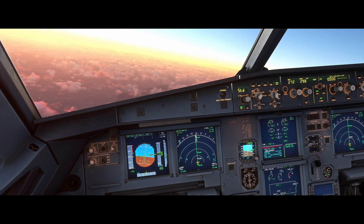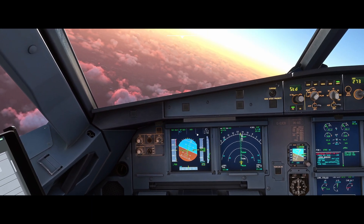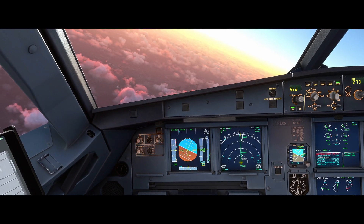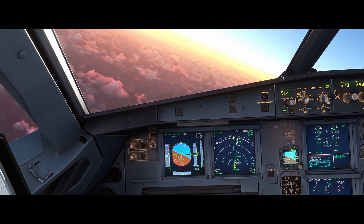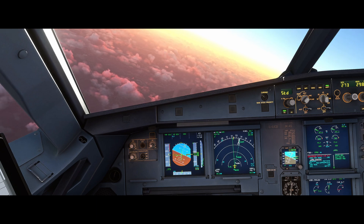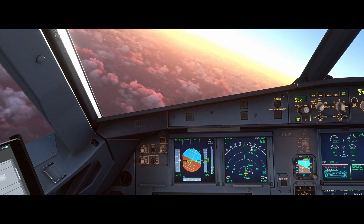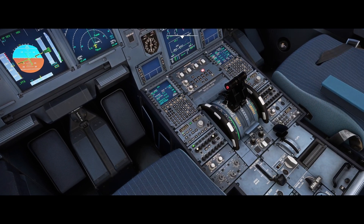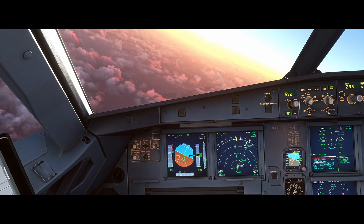We're going to pull and turn on the heading knob to take us off course, and we're going to pull speed as well. We announce our FMAs: thrust idle, open descent, heading. We've got autothrust available so we don't need to idle the throttle ourselves, and we select full speedbrake — that's deployed.